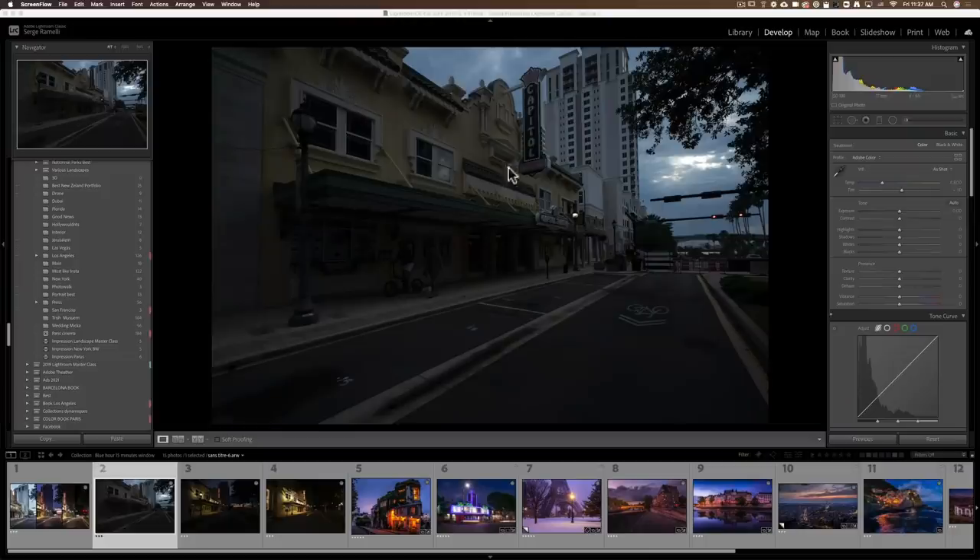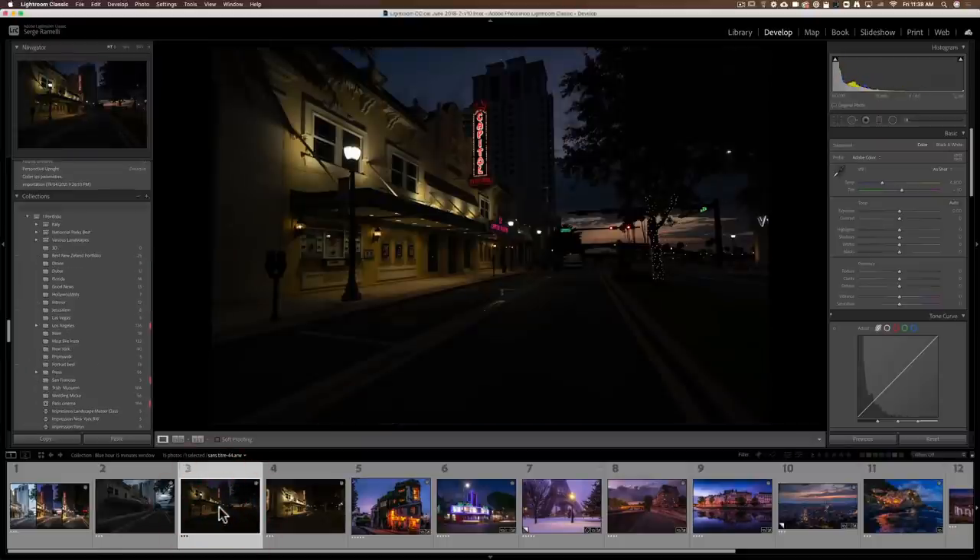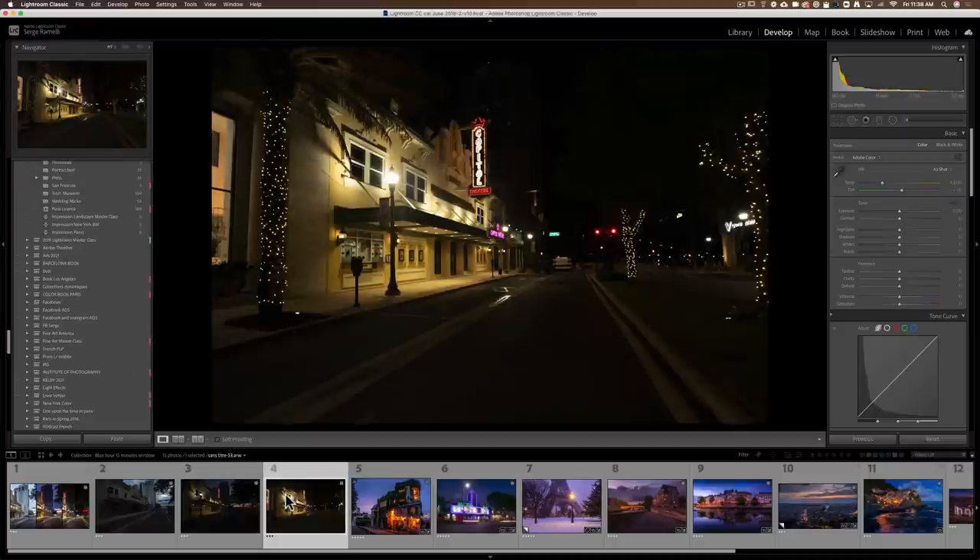Let's go to Lightroom and I'll show you how to retouch this. Back in my studio, let's look at the photos we got: the first unretouched photo taken at the end of the afternoon, then the actual 15-minute magic window photo, and then the pure night photo taken 15 minutes after. I'll also show you some of my best photography from the last 15 years using this technique.